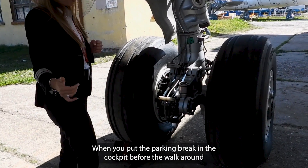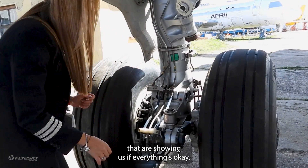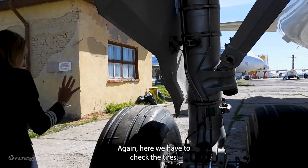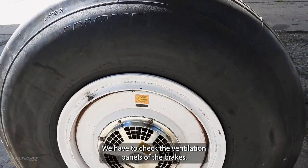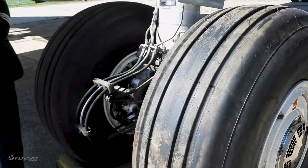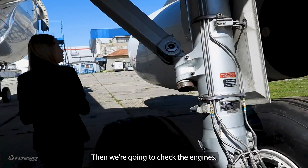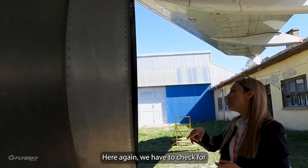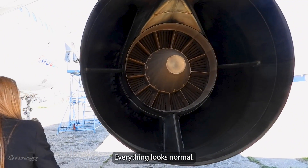When you set the parking brake in the cockpit before the walk-around, you have to check these indicators showing us if everything is okay. We have to check the tires and the ventilation panels of the brakes. Then we're going to check the engines — we have to check if all the blades are in place, if everything looks normal, and checking the latches.